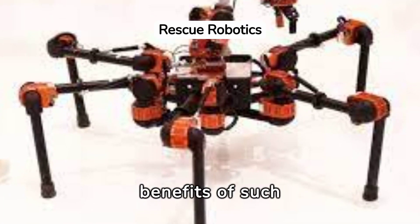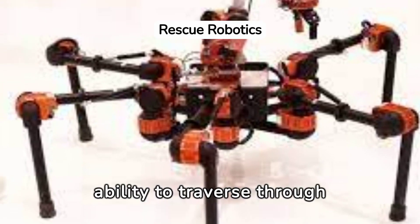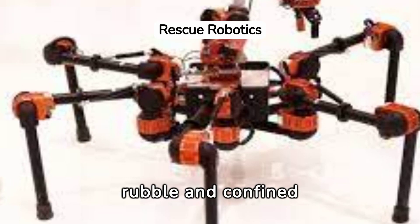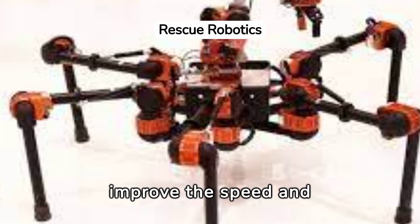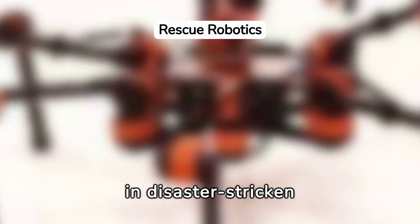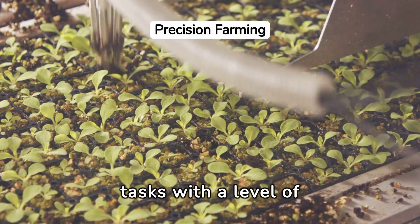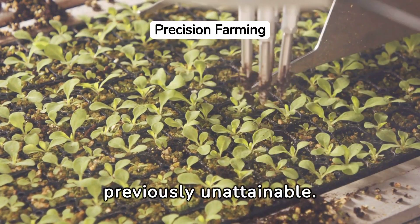In the realm of search and rescue missions, the benefits of such technology are profound. The robot's ability to traverse through rubble and confined spaces could drastically improve the speed and success of finding survivors in disaster-stricken areas.